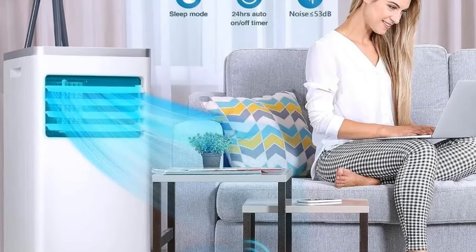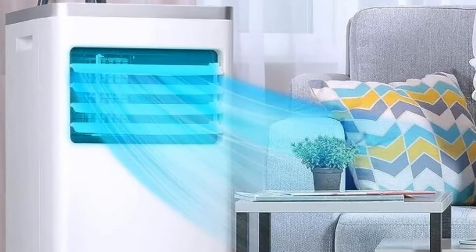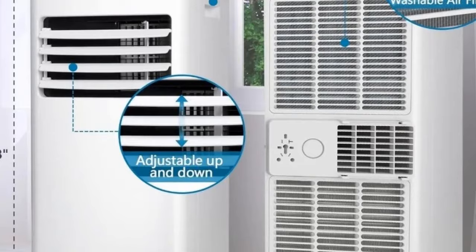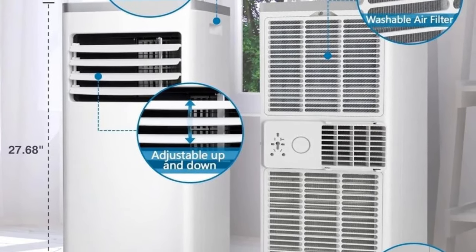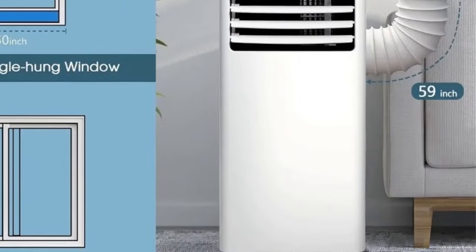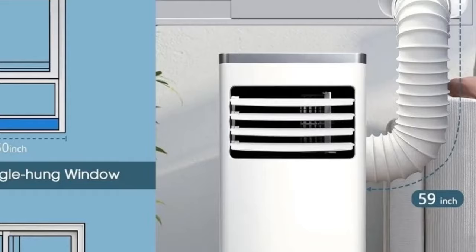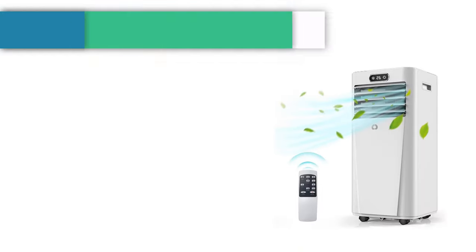The air filter can be easily removed and cleaned. For the sake of your health, it is recommended to wash once every two weeks. This portable air conditioner is designed with four 360-degree wheels and two built-in handles that make it simple to move around the room. Installation is simple and quick, providing your home with a constant supply of fresh and clean cool air.